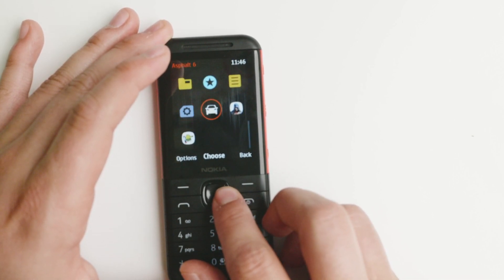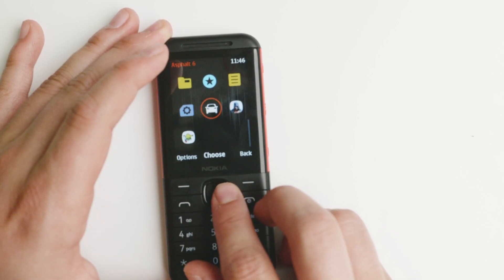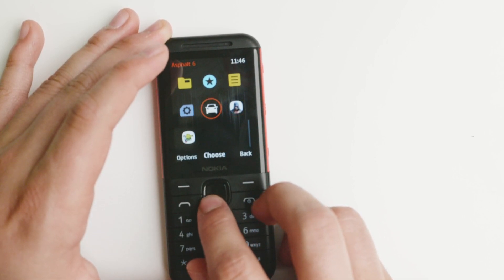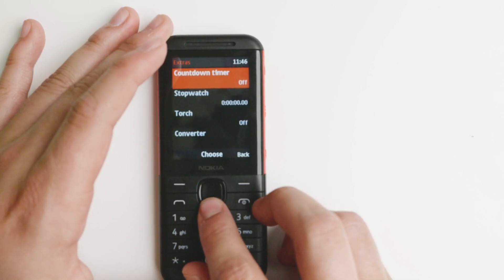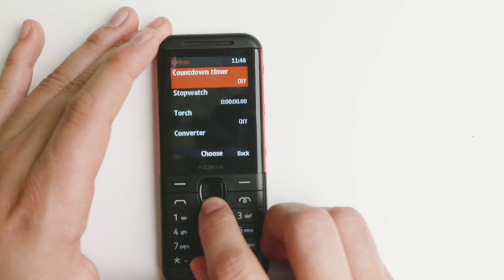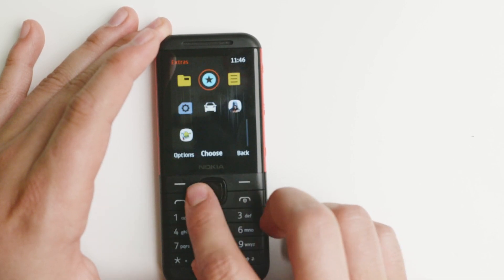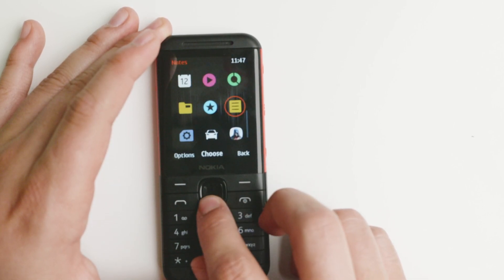You have a couple of games you'll be able to download from the store if you have connectivity — Assassin's Creed, Asphalt 6, Doodle Jump, things like that. The extras include a countdown timer, stopwatch, torch, and converter. This is a little bit different than the other systems we've seen, but I personally like it.